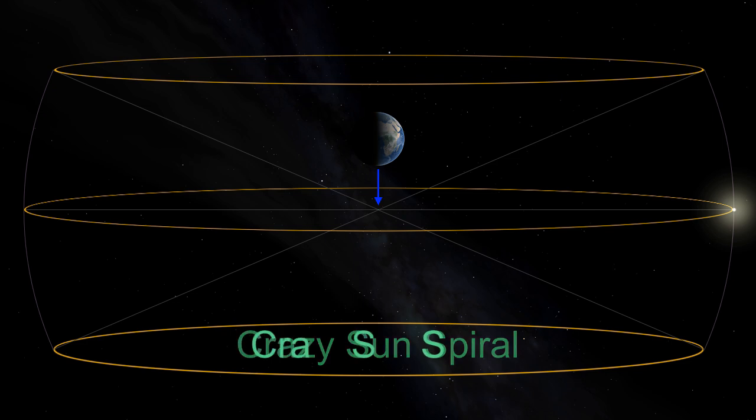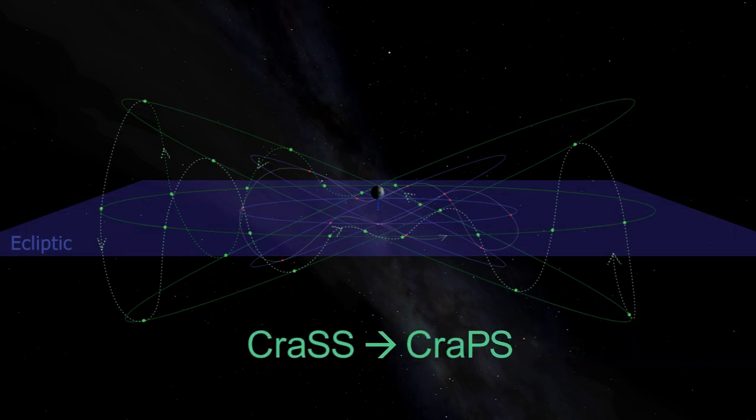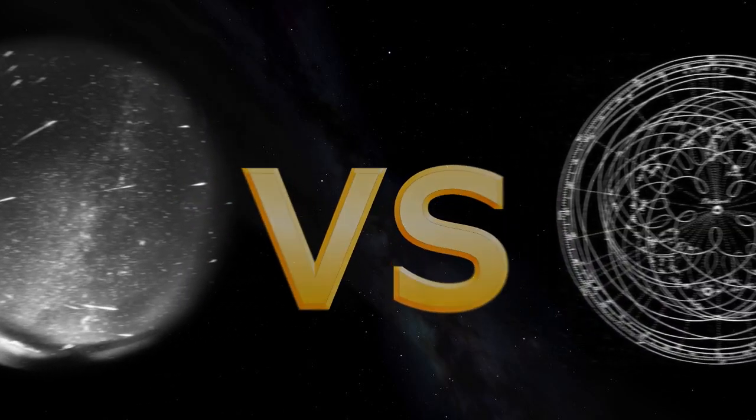Welcome back. We've looked at the crazy motions of the sun and planets that are required for geocentrism to tie with observations. In this part we'll look at how something as simple as a meteor shower stuffs up geocentrism, and see just how sci-fi it has to go to keep up its illusion.